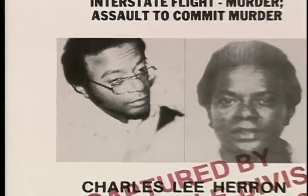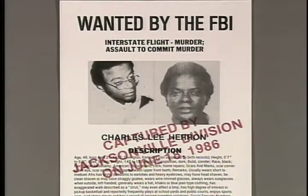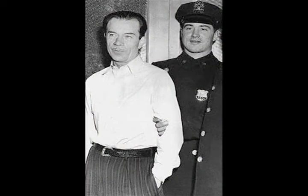The average time spent on the Most Wanted list is less than six months. Although Charles Lee Heron, wanted for murder, evaded the FBI for 18 years before being caught. And mass murderer Ted Bundy was on the list for only five days. Willie Sutton, a 10 Most Wanted, was asked why he robbed banks. And he said, because that's where the money is.